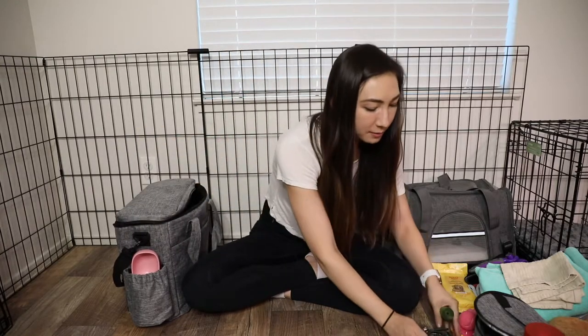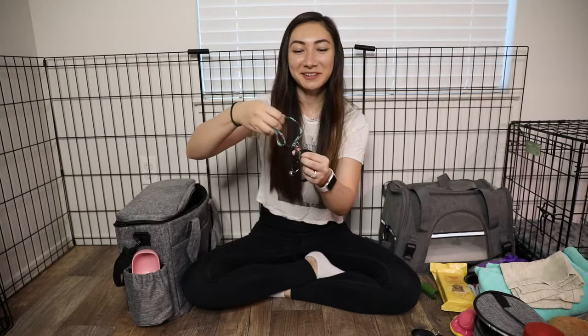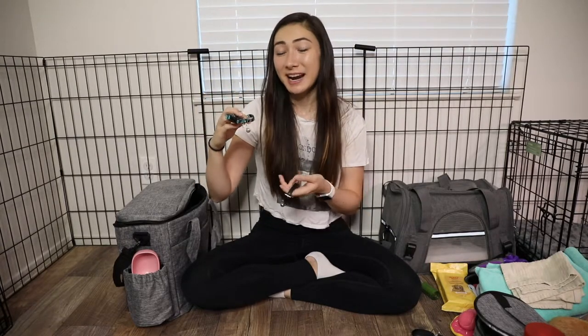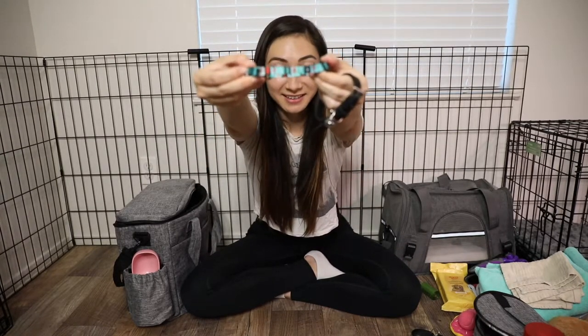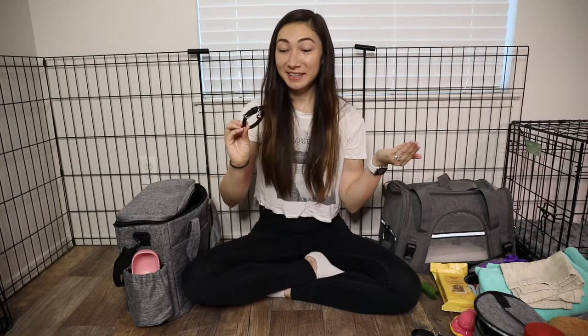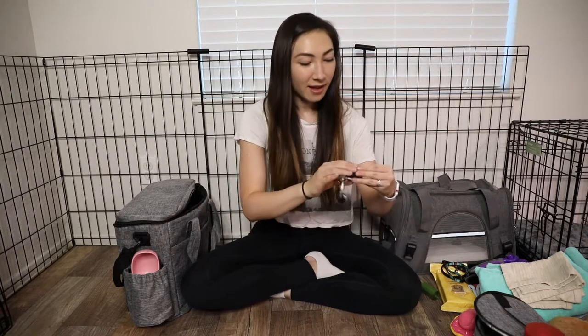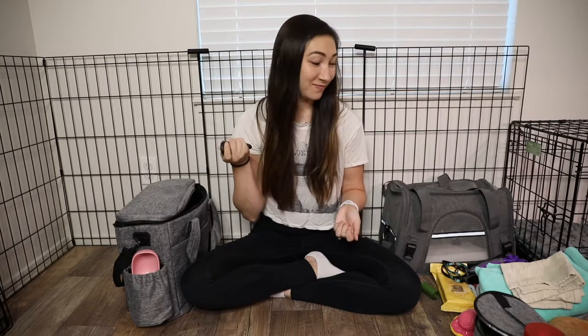We brought a couple of different collars — we're not sure exactly what's going to fit her. They're actually cat collars and small dog collars. They have little bells in them so that way, since she's really tiny, we'll be able to hear her moving around. We also have a clicker to help with initial obedience training. We follow Zach George and he uses these a ton, so we're going to see how that goes.